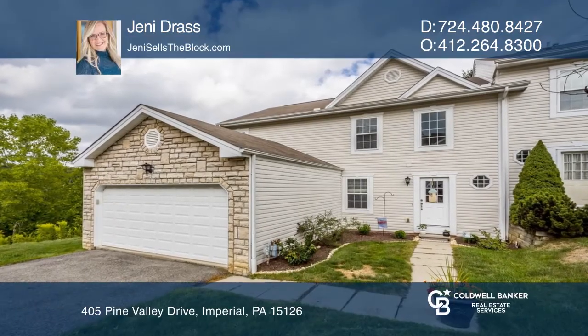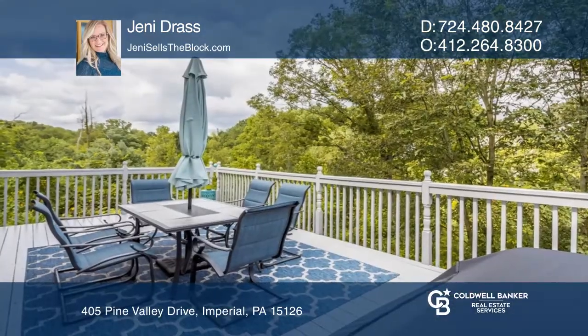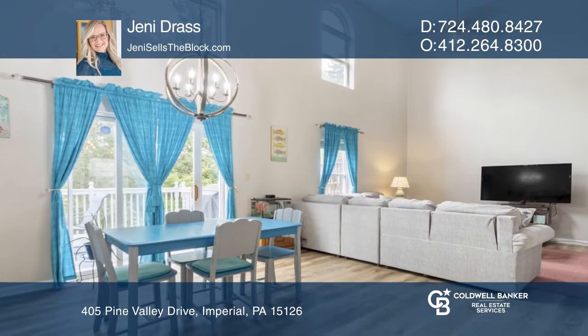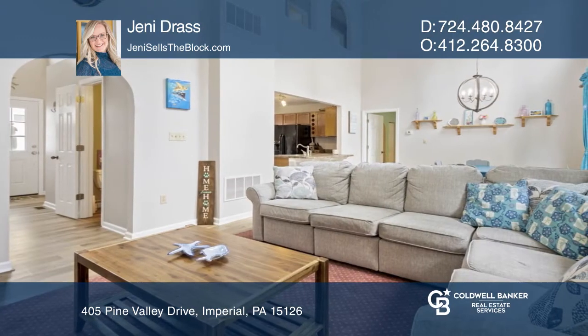You don't want to miss this low-maintenance end-unit townhome with all the amenities of a single-family home. Generous room sizes, neutral paint, and natural light surround the open concept layout.